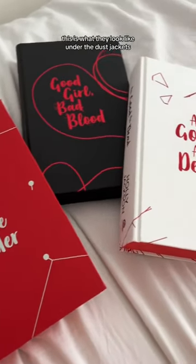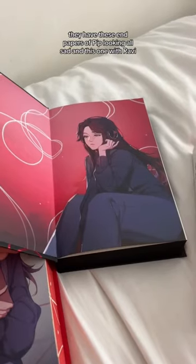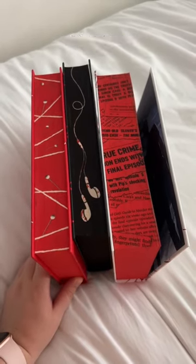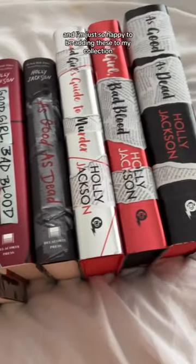This is what they look like under the dust jackets. I think they're so pretty. They have these endpapers of Pip looking all sad and this one with Ravi. I think that the edges look amazing together and of course they are all signed as well, and I'm just so happy to be adding these to my collection.